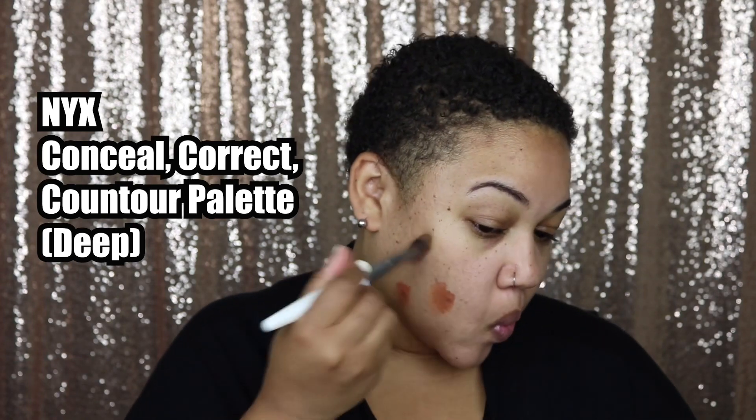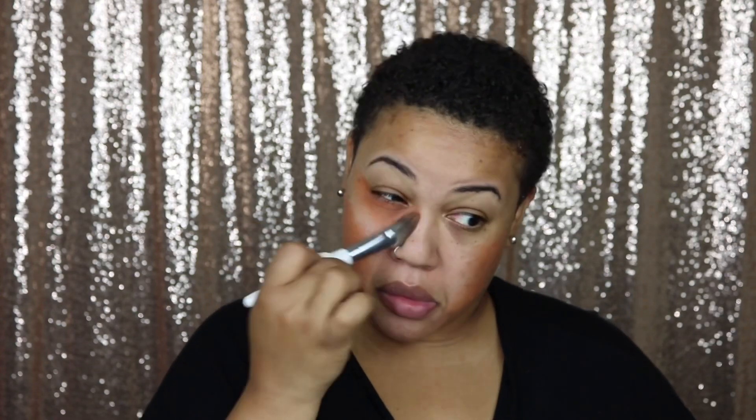Then I'm going in with the NYX Conceal Correct Contour palette in the color Deep. I'm taking the orange shade and mixing it with the deepest contour shade to give it a deeper orange, and I'm putting that all over my dark spots, scars, under eyes, and around my mouth where it gets a little darker. Normally, because my dark spots come off a little more red, I should probably use a green corrector — you always use the opposite of the color your dark spots come off as — so for this I probably should have used green.